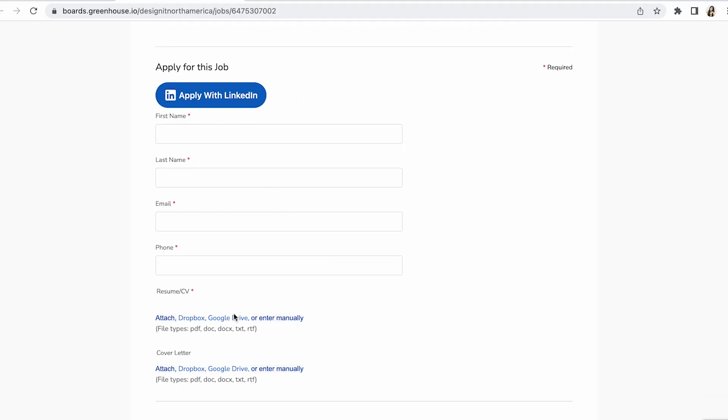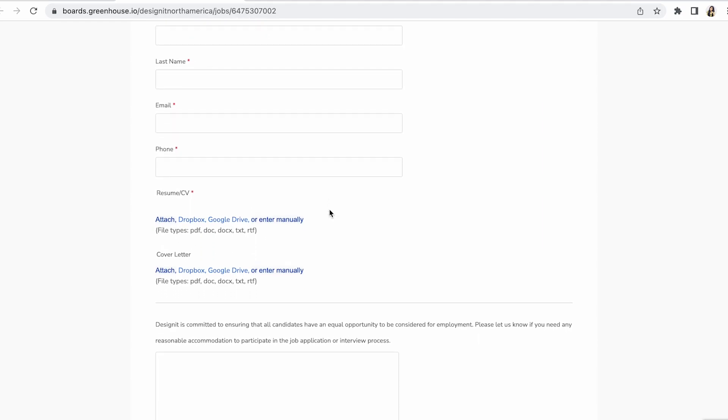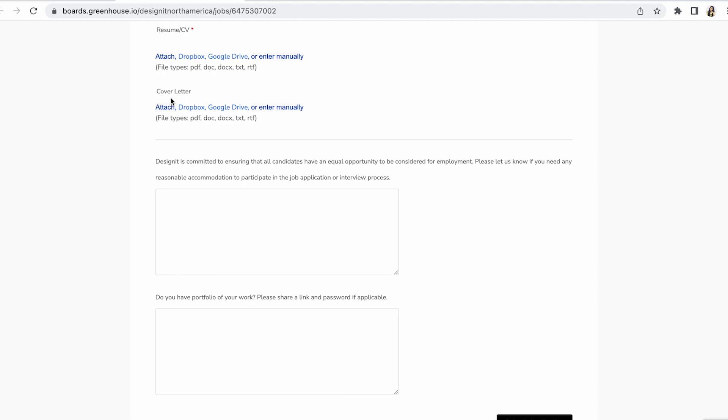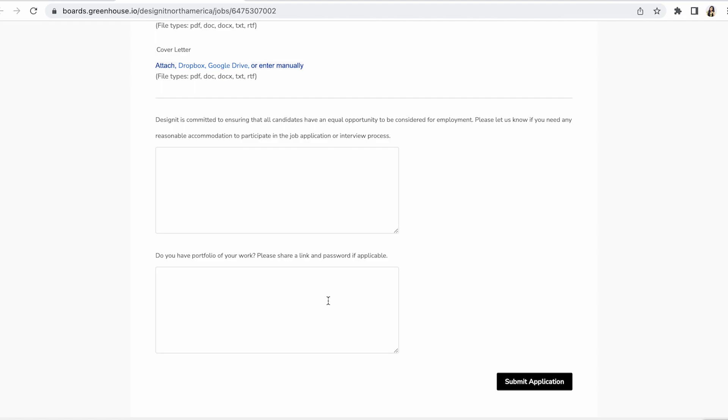You can apply either through LinkedIn or directly on the site — I'd suggest applying through both so they don't miss your application. Don't forget to submit your resume as well as a cover letter. Attach all your portfolio links too. That covers the usual job openings; give all your details including resume, cover letter, and portfolio links.